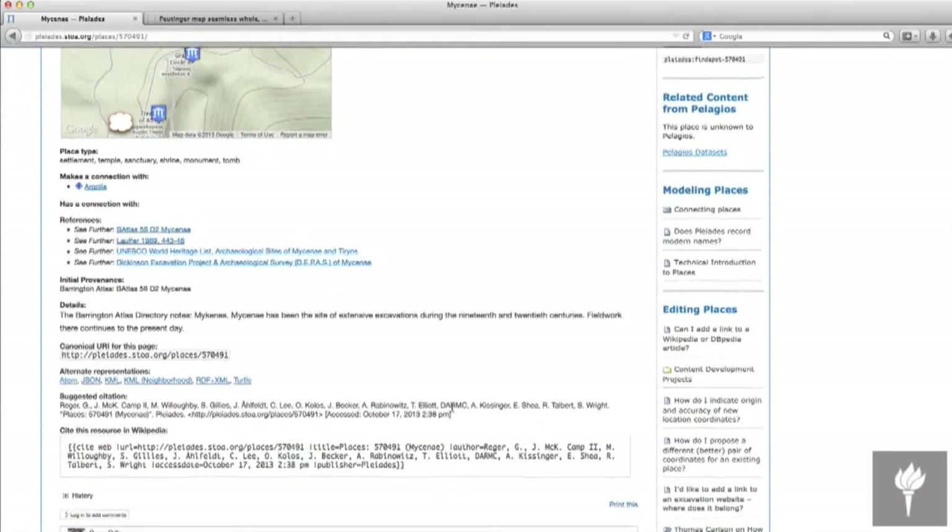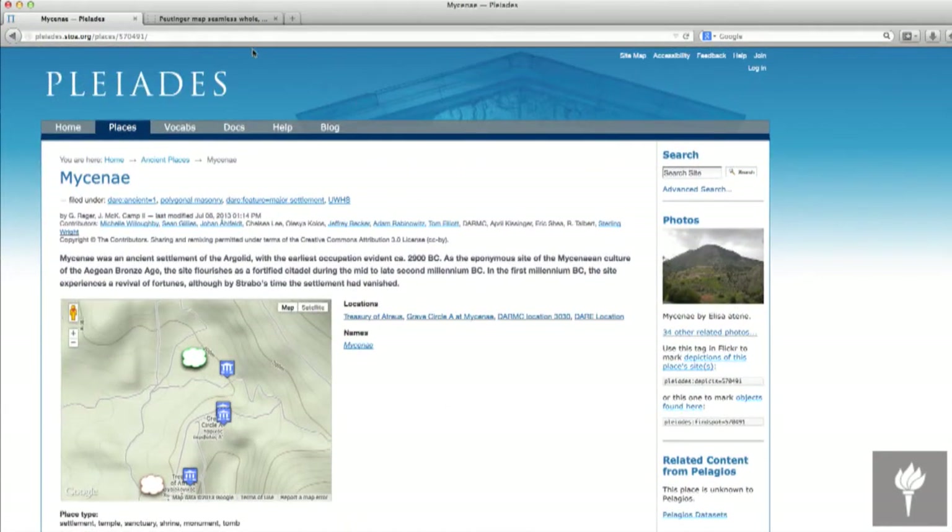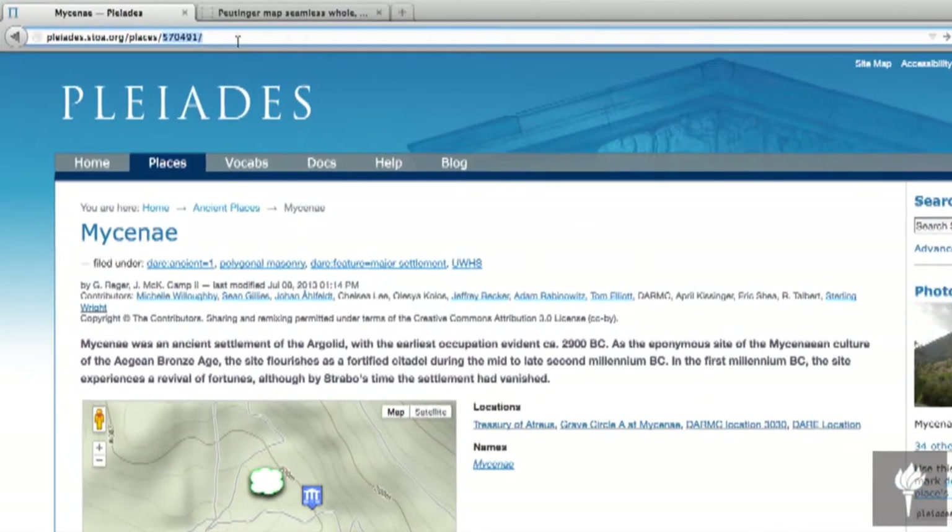One of the most important things about Pleiades is actually up here in what we call the location bar in your browser — a unique number that we assign to each site, and that number never changes. What that does is set the stage for us being able to bring together data from lots of different sources and link them up geographically, so long as everybody is using the same identifier for the place.